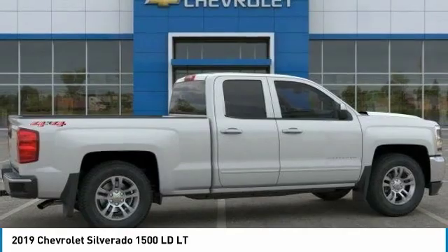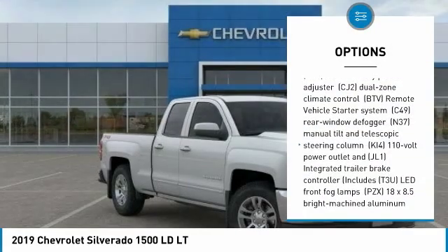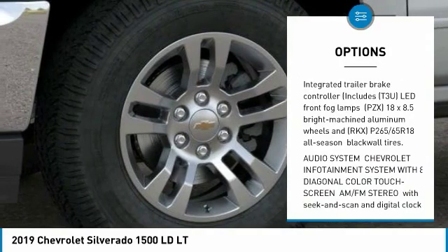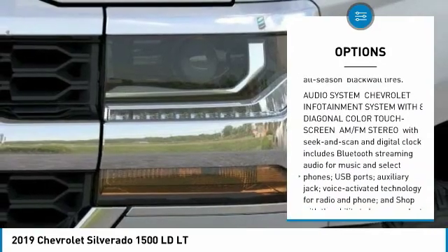Here are some of this vehicle's great options: traction control, keyless entry, stability control, steering wheel audio controls, anti-lock braking system, and backup camera.